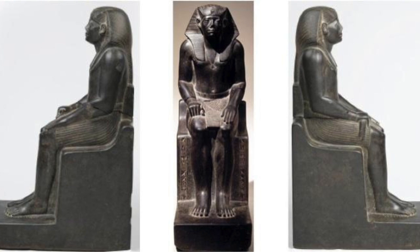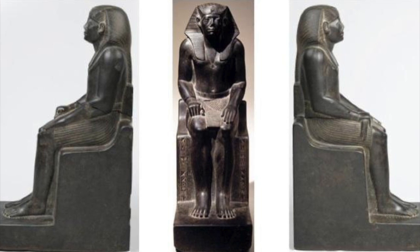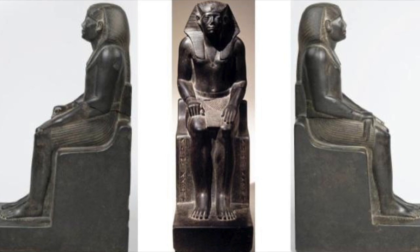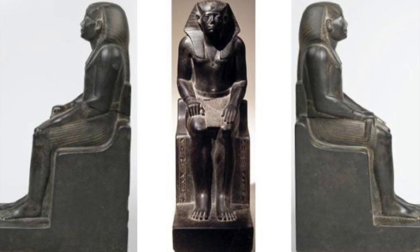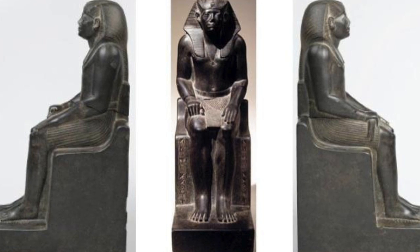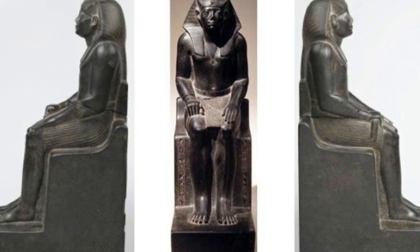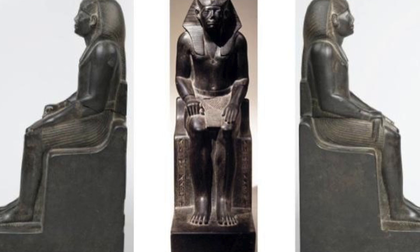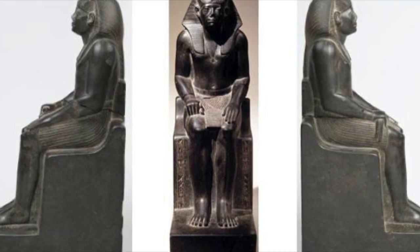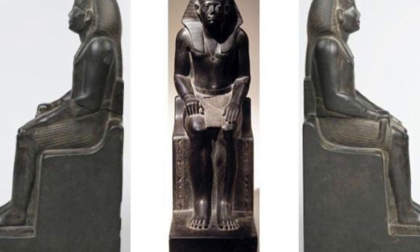The artwork I will be discussing is the statue of King Senwosret III. He was the fifth monarch of the 12th dynasty, and ruled the country for perhaps as long as 37 years. His reign lasted from about 1878 until 1841 BC. Senwosret III was this king's birth name, which means 'Man of Goddess Wosret.'